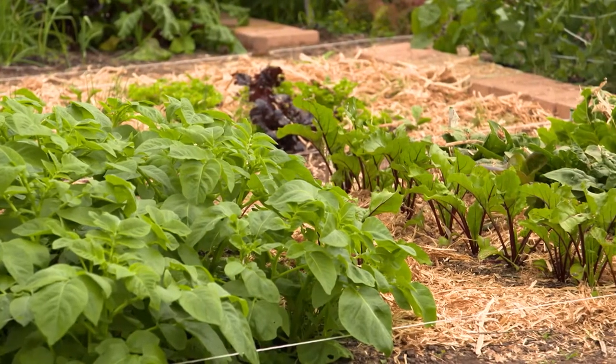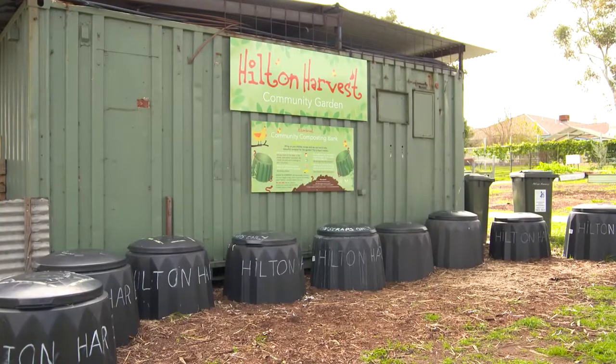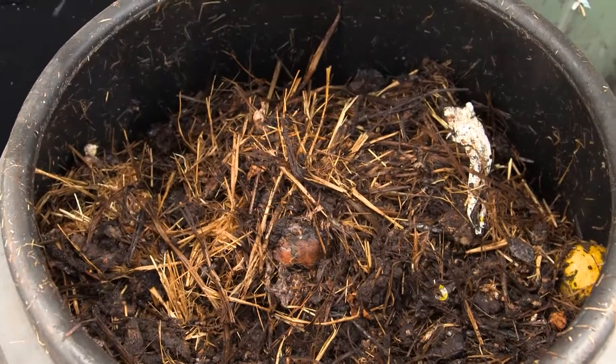All keen gardeners know that the soil is the backbone to a great garden, which is why adding compost is so important. They're right onto it here at Hilton — just look at these bins.